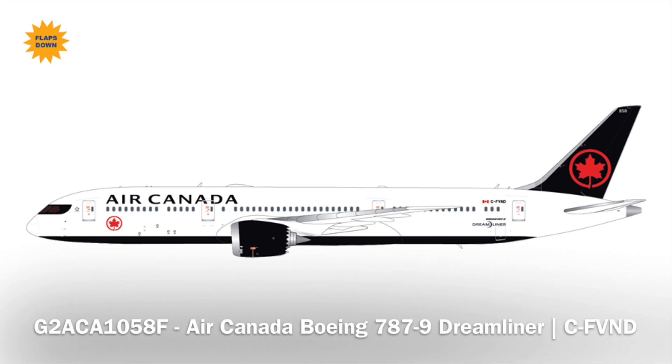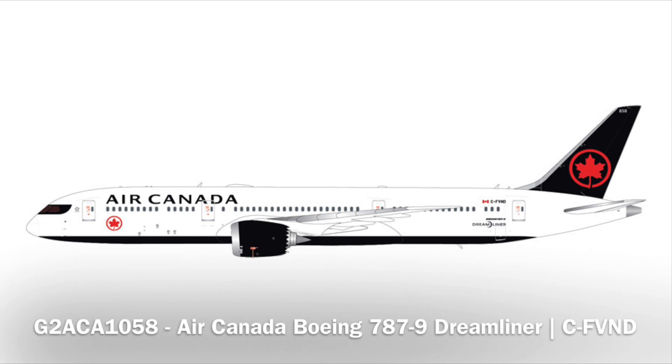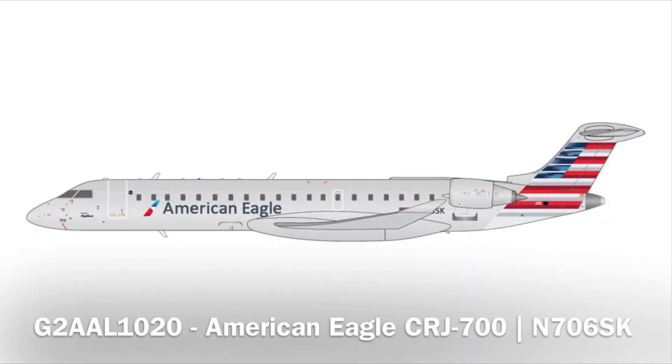Next up, we have an Air Canada 787-9 flaps down, which was one of the models announced in the December-January set in 1-400. Our final release will be a regular wing configuration without that flaps-down sticker. Oh — I did skip over one: American Eagle CRJ-700! The regional jets are coming out in full force in 1-200 this month.